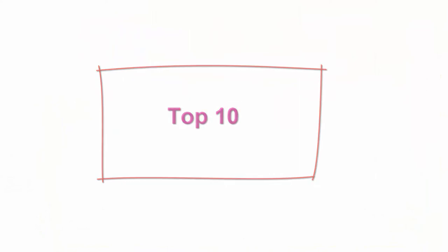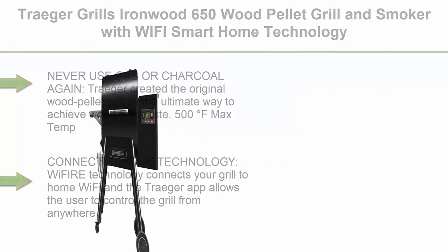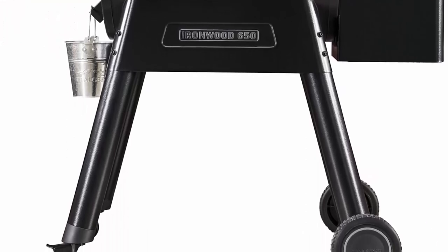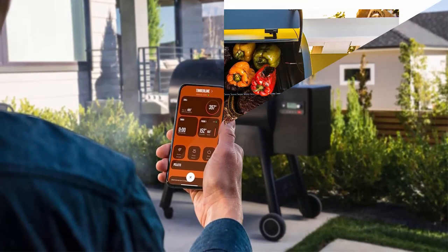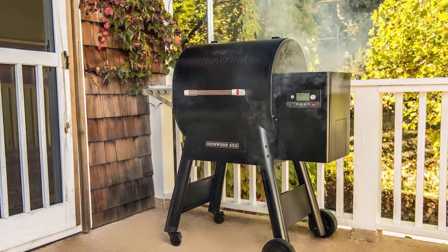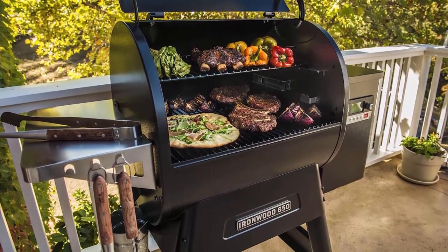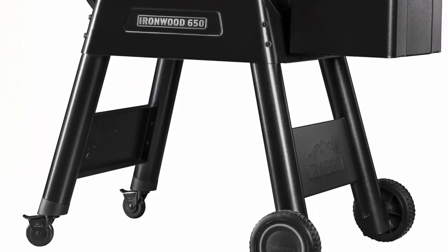Top 10. Traeger Grills Ironwood 650 Pellet Grill and Smoker with WIFI Smart Home Technology, Black. Never use gas or charcoal again. Traeger created the original wood pellet grill as the ultimate way to achieve wood-fired taste. 500 degrees Fahrenheit max temp. The Ironwood 650 takes it to the next level with precise temperature control. Wi-Fi technology connects your grill to home Wi-Fi and the Traeger app allows the user to control the grill from anywhere. Built for family cooking, 650 square inches of grilling space accommodating 8 chickens, 5 rib racks, or 6 pork butts effortlessly. The built-in meat probe allows you to cook to perfection.